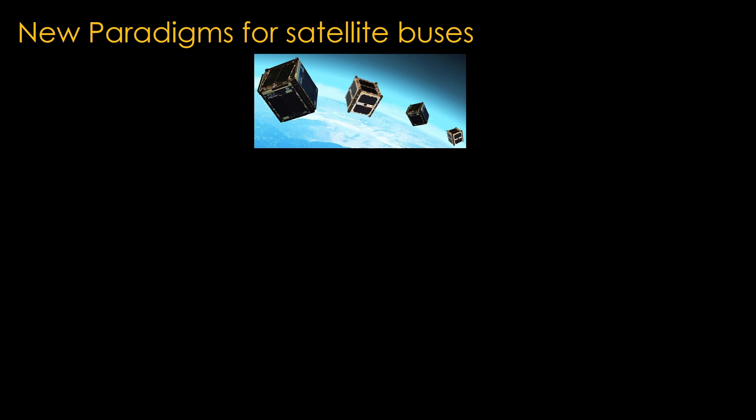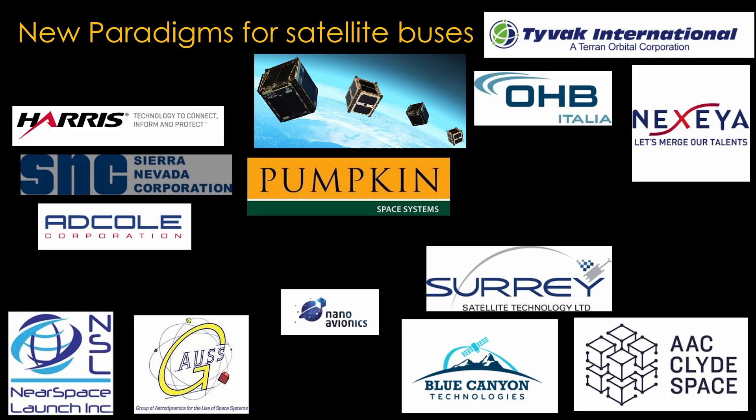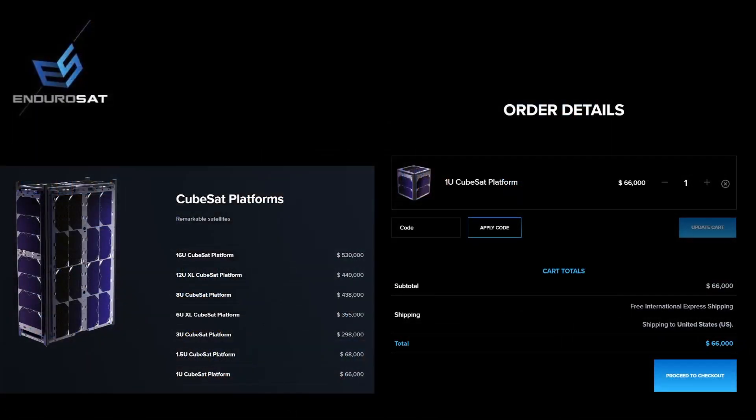The NASA spacecraft and communications satellite buses are traditional designs that have been costly. There are however some new approaches being used elsewhere in the satellite market. An obvious example is CubeSats, and there are many many companies working to provide very small satellites. To pick one of those companies, Endurosat makes CubeSat platforms in many different sizes, and you can go directly to their website and buy one — a very different approach than traditional satellite bus companies.